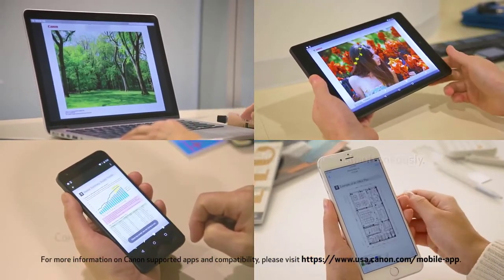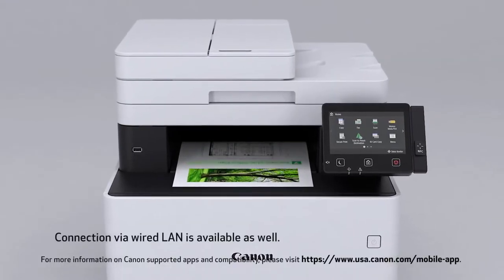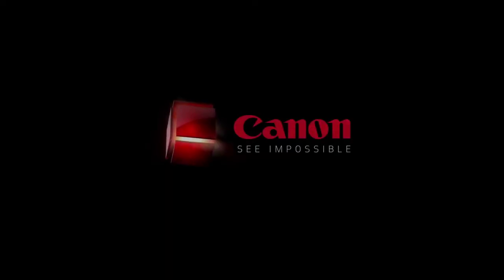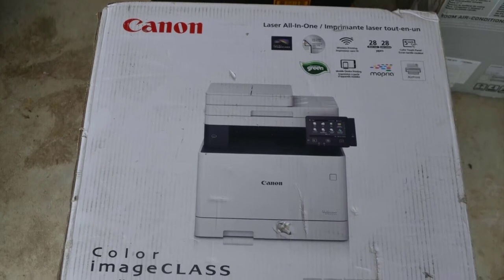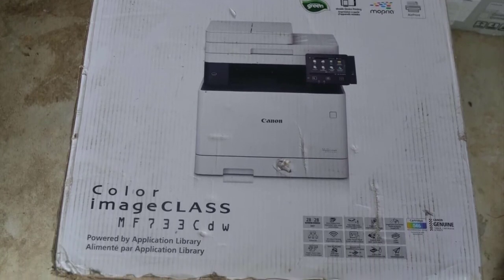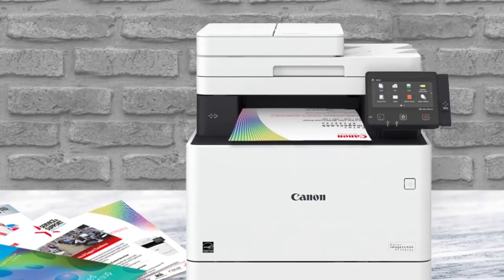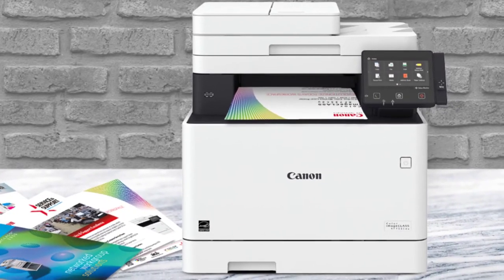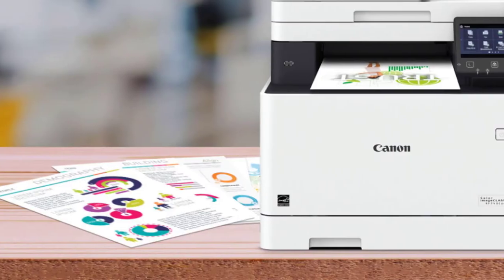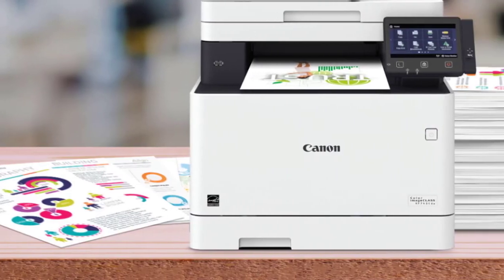Additionally, you will also have access to a support team who will help you out in case you have any issues with the device. The printer also comes with a high-capacity toner, so you don't have to worry about running out of ink for a while. The printer is also quite easy to use once you get to understand how it operates. The device also comes with a Wi-Fi connectivity feature, so you can connect it directly with your smartphone or tablet.